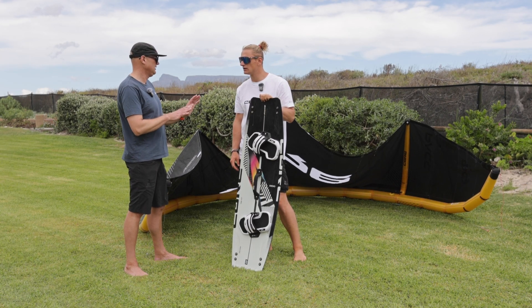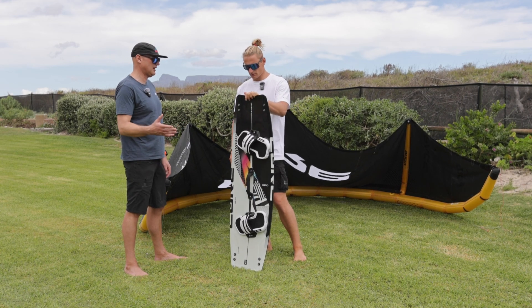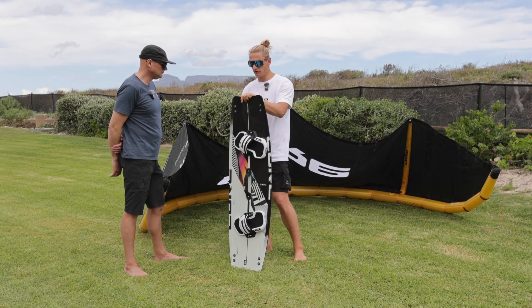You feel like they grip your feet when you jump in, and when you put that edge in, I never lost an edge — even in the choppy conditions that you get here in Cape Town. This board just has so much grip.